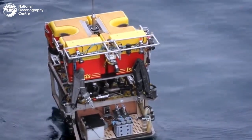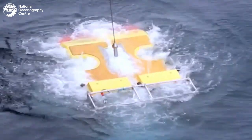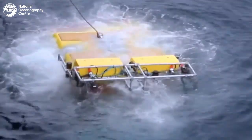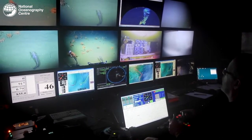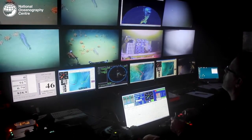The ROV is a remotely operated vehicle, typically deployed from a ship. It descends to the ocean floor, where it has two arms that can be used to take ocean floor samples, and a large host of cameras to monitor life on the ocean floor. The ROV at the NOC is one of the only ones in the world and can go to depths of up to 6500 metres.